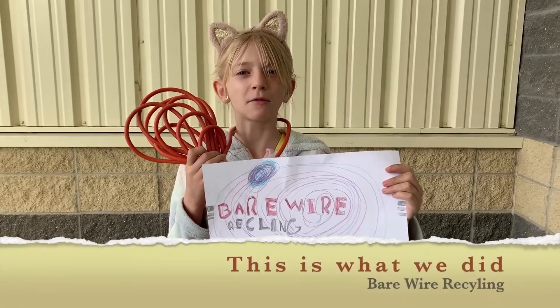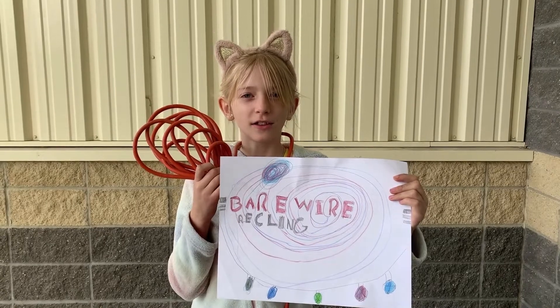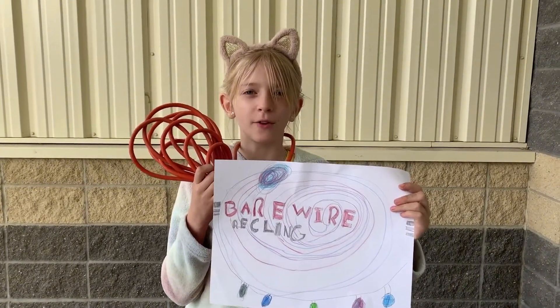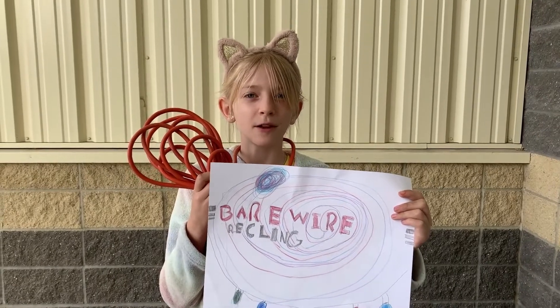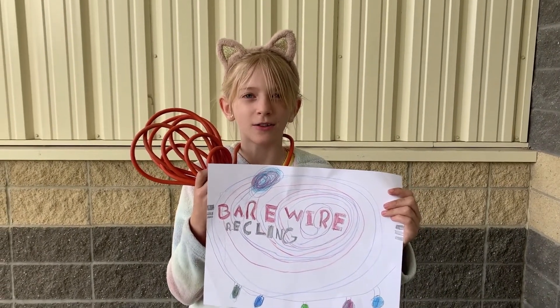Through a wire recycling program, our class was challenged to collect used Christmas lights and extension cords in order to keep them out of landfill. The money we raised will be used to buy more plants to put in our pollinator garden at school.